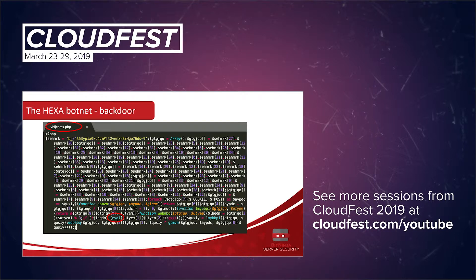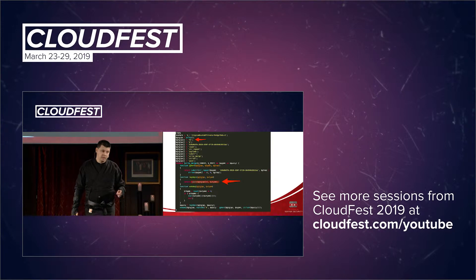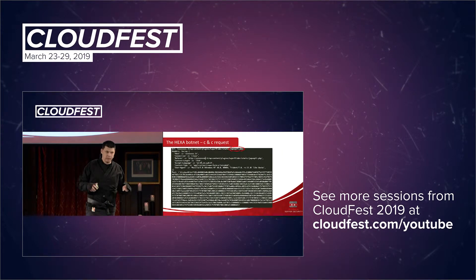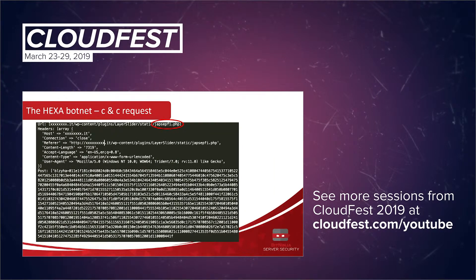There is a highly obfuscated code inside — I'm sure you have already seen code like this. We de-obfuscated this code, and it looks something like this. From this code, we were able to recognize that this backdoor uses a string as a way to send commands. This string is encoded in hexadecimal — a hexa string. That's why we named this botnet HexaBotnet, because all the command and control requests are encoded in hexadecimal form.